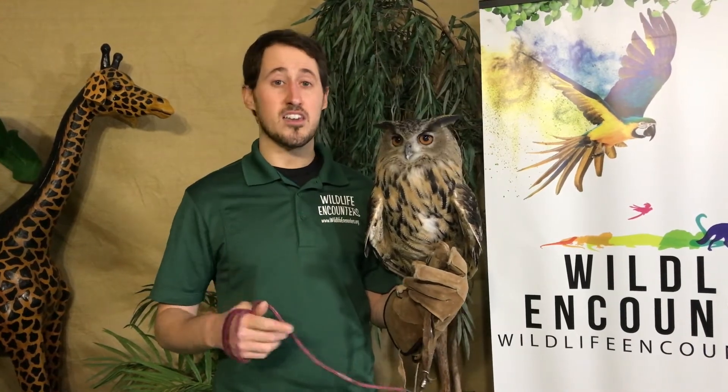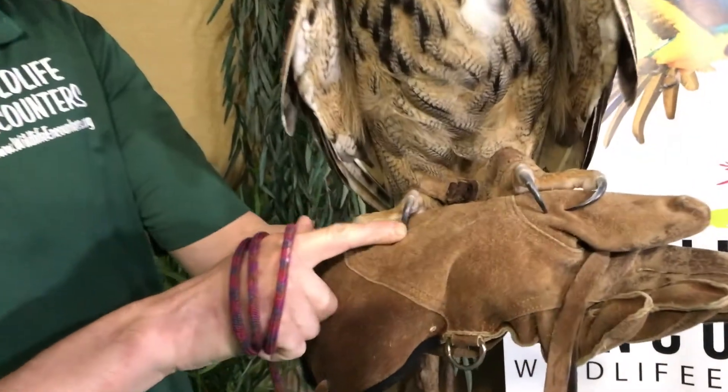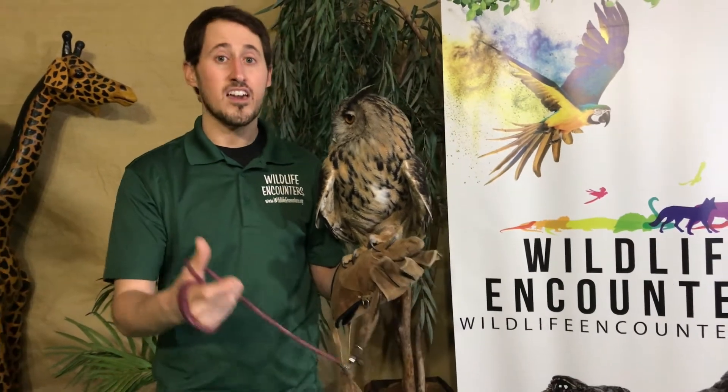In order to be able to get those prey, he has quite a few different adaptations to attack and eat his prey, and we're going to take a look at a few of those today. The first one: his claws. If we take a look at Iago's talons, he has these large talons that allow him to pierce through his prey, grab it so it can't escape, and then he can eat his prey completely whole.